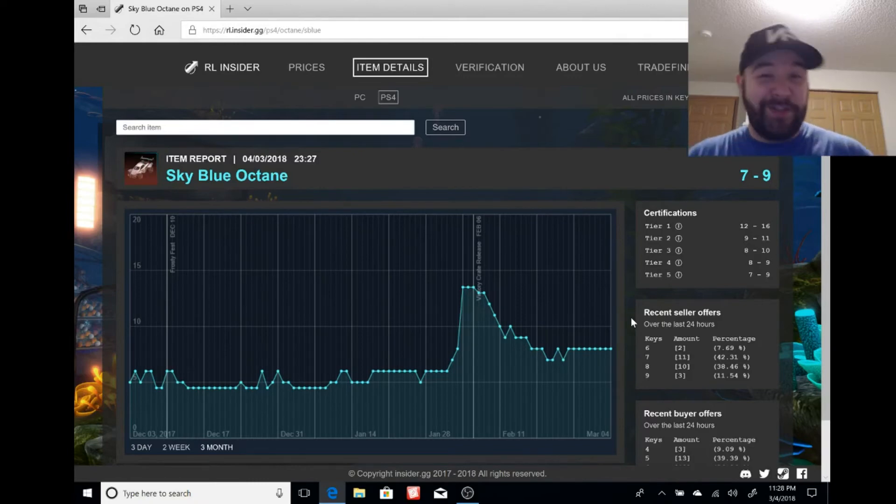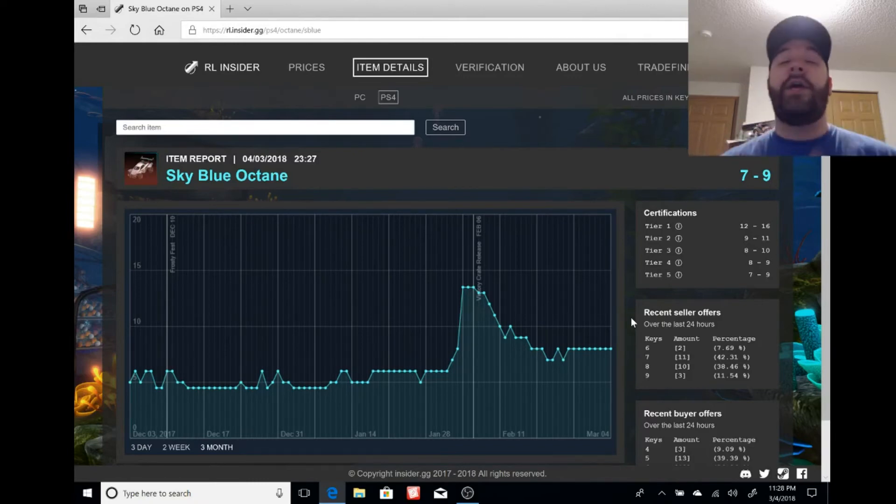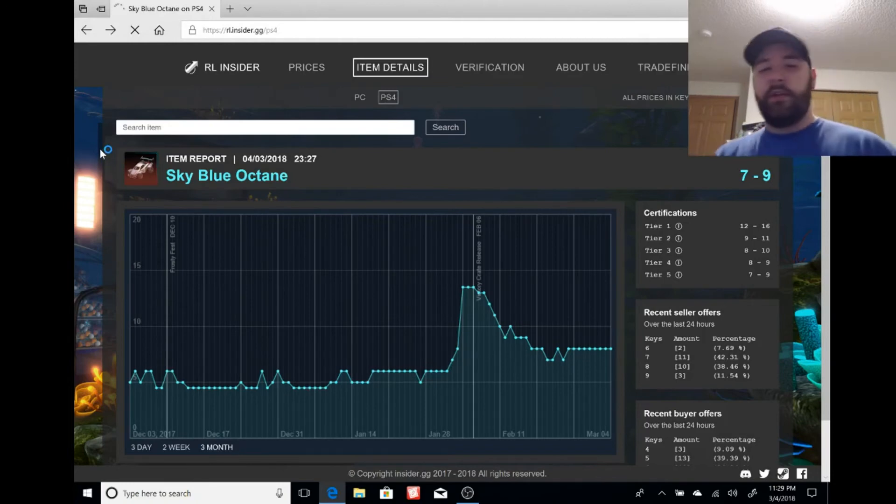When the update finally drops, hype prices will go absolutely crazy. People are going to be throwing items at you — keys, exotic wheels, painted stuff — just saying 'gimme, gimme, gimme' because they'll fear prices keep going up. Then prices will eventually settle and drop. So if you bought to make profit, make sure you actually sell at that high point.